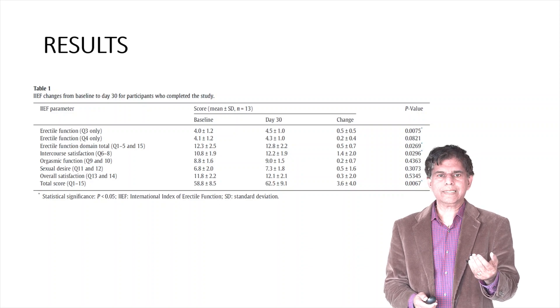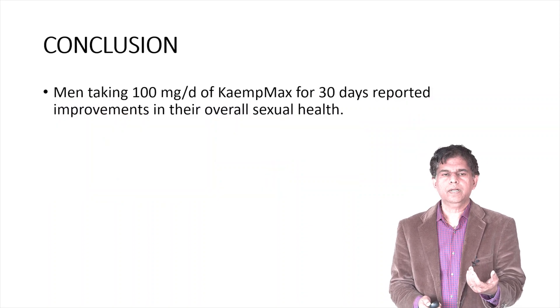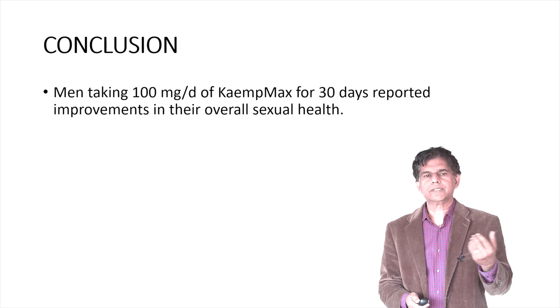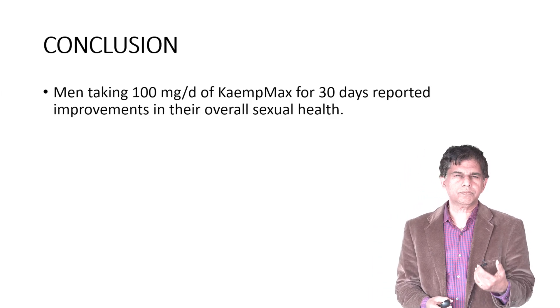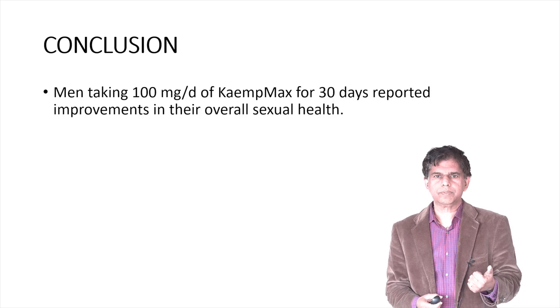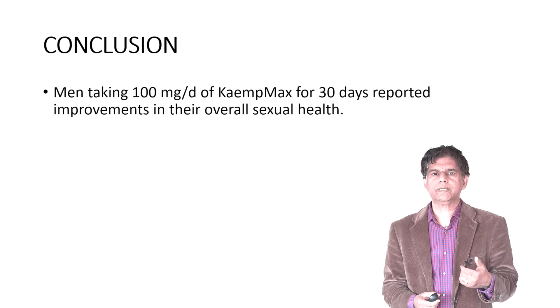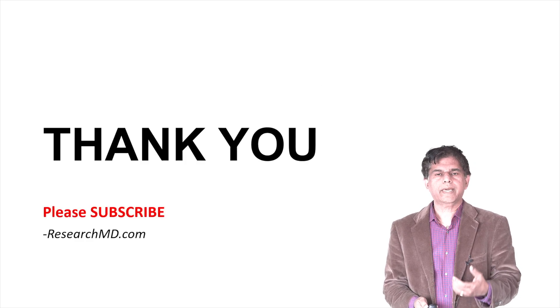Based on the study results, the total IIEF-5 score increased from the 500 range to the 600 range, indicating a huge improvement. In conclusion, people taking KaempMax — the black ginger extract — at 100 milligrams daily for 30 days reported improvement in overall sexual health.